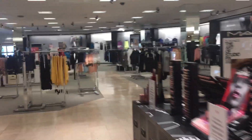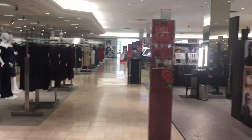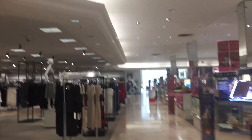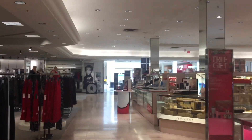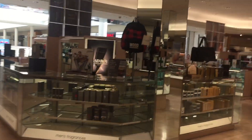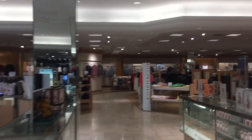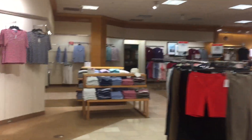This is obviously the beauty section. This is the second formal entrance. And now we will take the escalator downstairs.